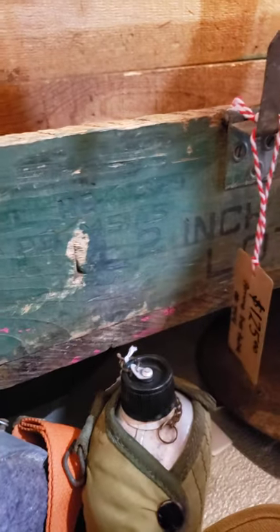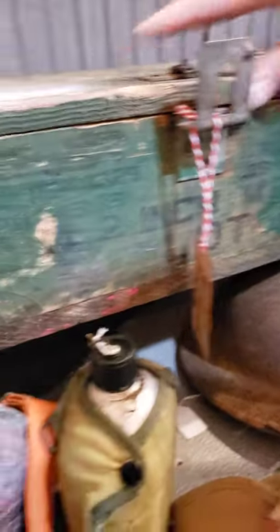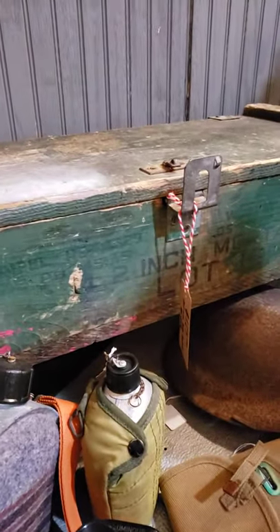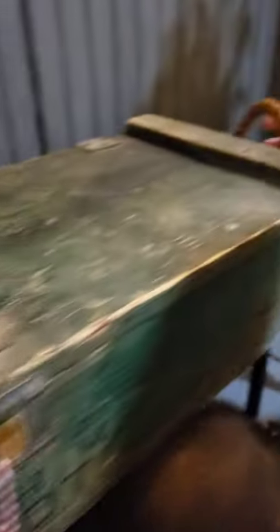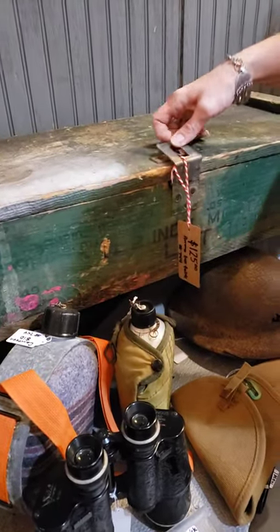Mortar — two inch? 52 inch mortar. TNT. It says when it was made — August 1953. It's got the lot number and all that. Just a cool piece. The other side's got the rope handle — original rope handle. This just twists like this to close it and it'll latch on there. You can lock it if you want. Some people hang them on the wall.